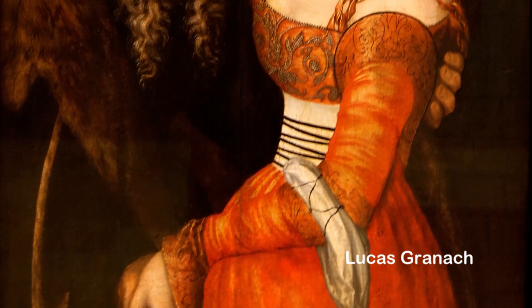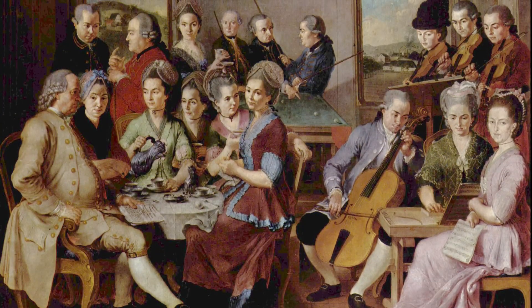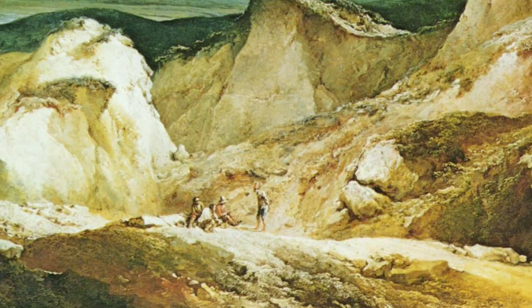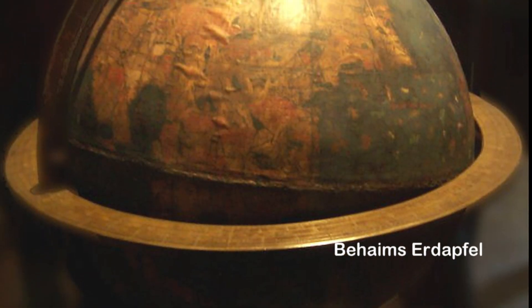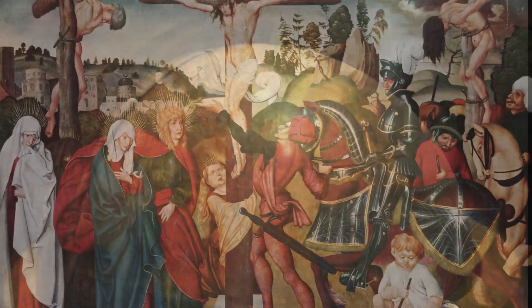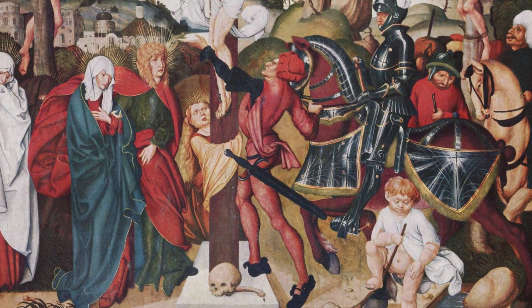Entre la colección de este museo también figura una importante biblioteca y un archivo que contiene numerosos documentos originales de la historia de Alemania y de Europa. El Erdapfel —en alemán, «manzana de la tierra»— es el globo terráqueo más antiguo que se conserva, fabricado por Martin Beheim en 1492.